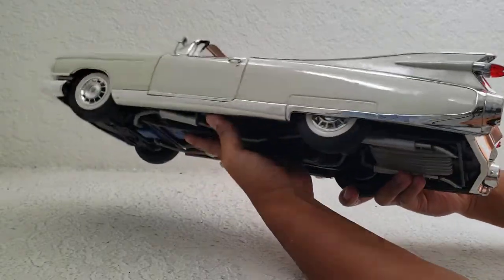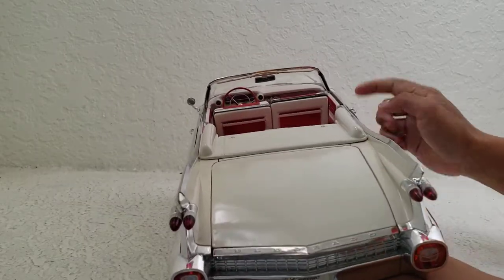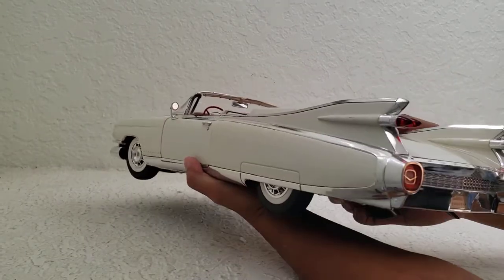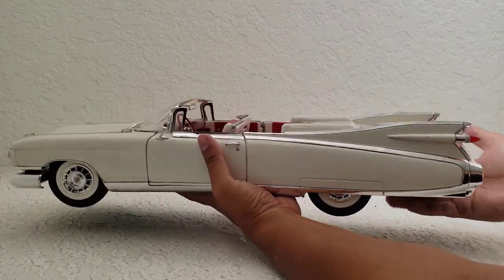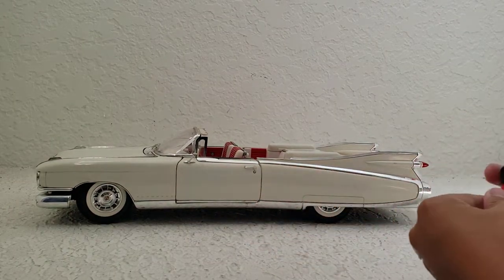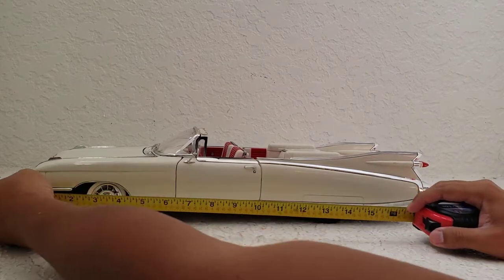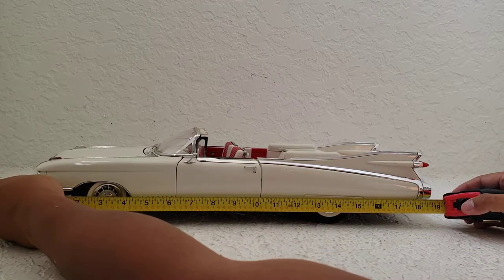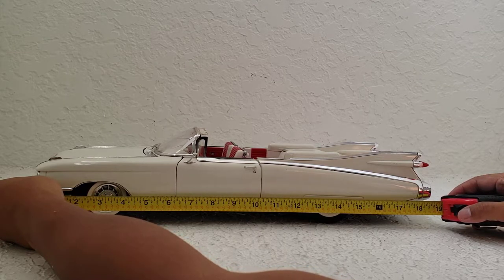This is a beautiful car — it is glorious. If you notice, there's no passenger side mirror. A lot of cars back then only had one side mirror, and that was usually just for the driver. Let me measure it — the box said 47.6 centimeters, which in inches is about 18 and three-quarter inches long. That is pretty freaking long.